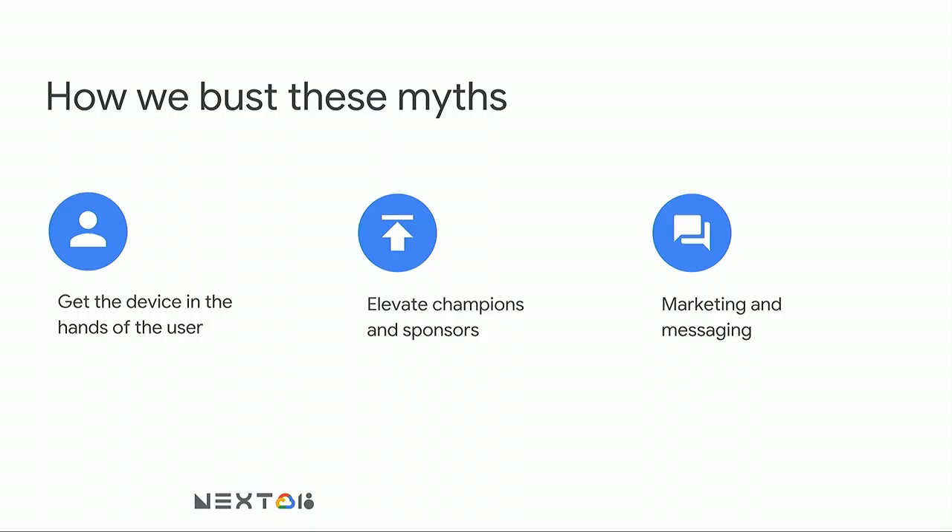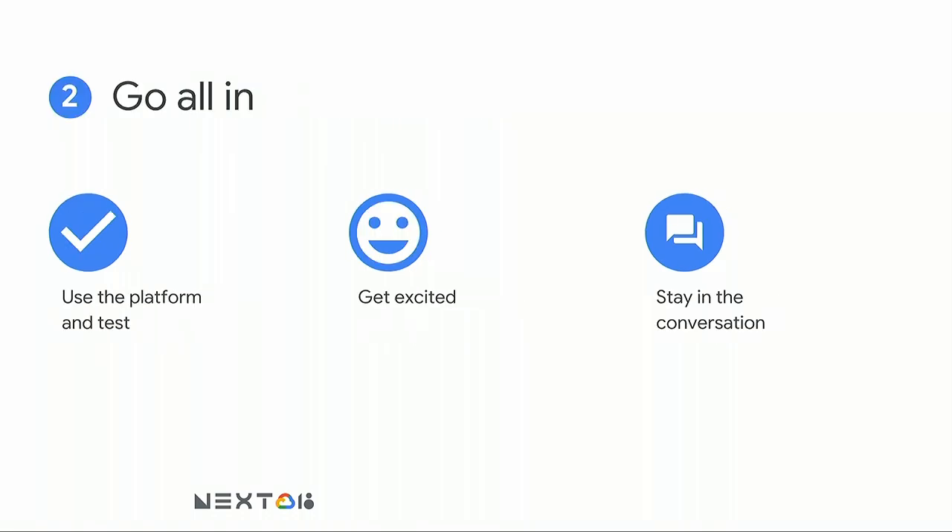Busting myths is priority number one when thinking about a Chromebook adoption effort at your org. Be prepared to face these challenges head-on. There's a lot of support and collateral available — check out Google's YouTube channels and cloud blogs for some of the collateral we've created.